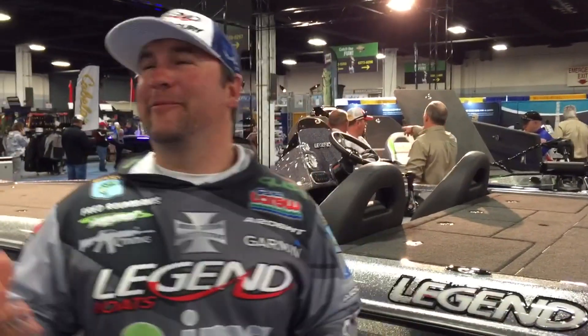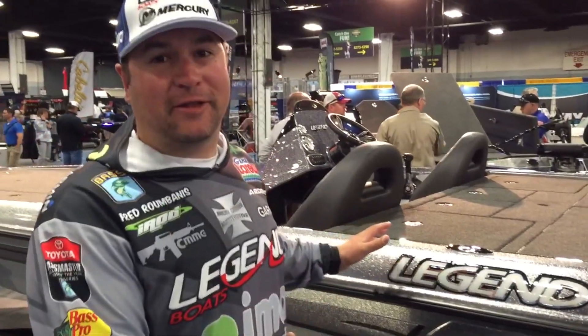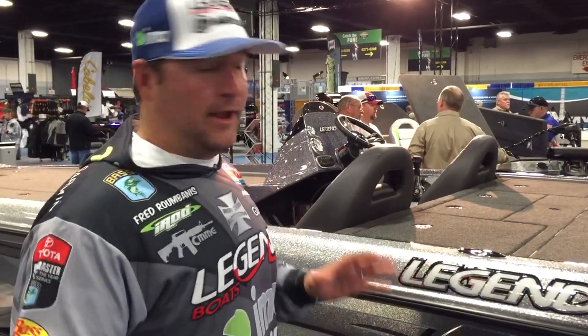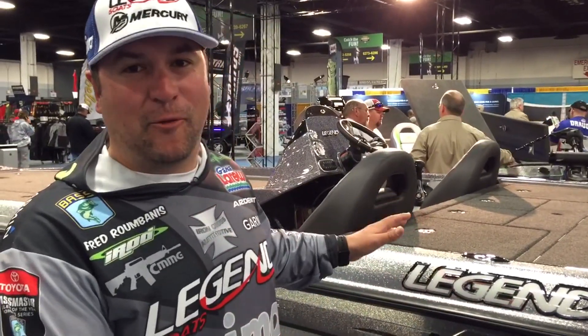Hey, Fred Roumbanis here, guys. We're at the Bassmaster Expo, Bassmaster Classic, and I'm sitting here at the Legend Boats booth. I'll be here every day at 11 to 12 o'clock, here to answer questions, sign autographs, and go over the entire V20 boat.